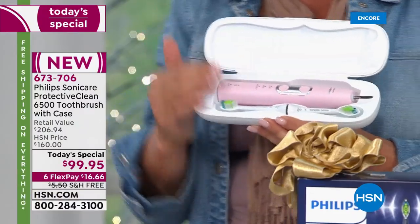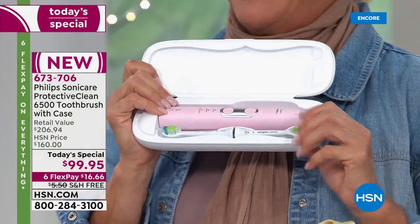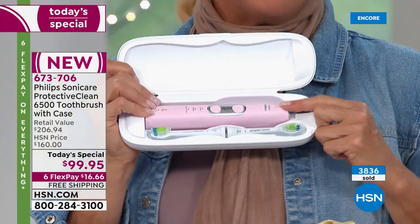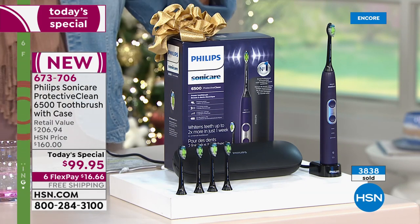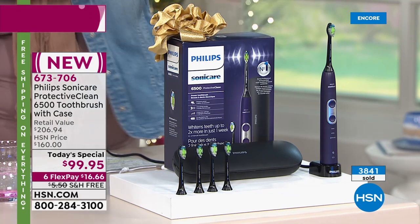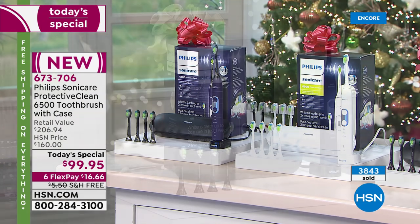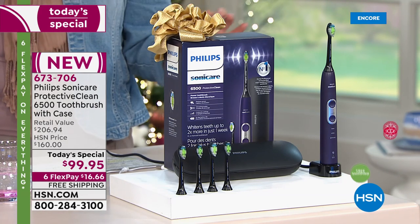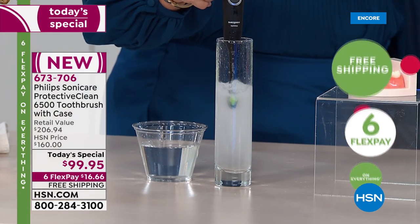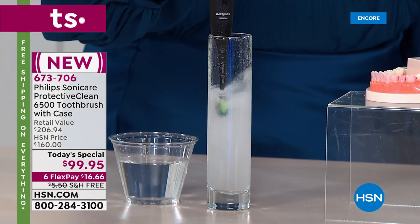This is the most advanced model available — the most advanced model on the market. We're 50% off tonight. The pink is the number one best-selling color right now. We have all other colors including white, black, blue, and purple. Other than white, you cannot get these colors anywhere else. The brush itself is $169; three brush heads retail for $37 — that's $206 total — but tonight it's $99.95 with six FlexPays and free shipping.